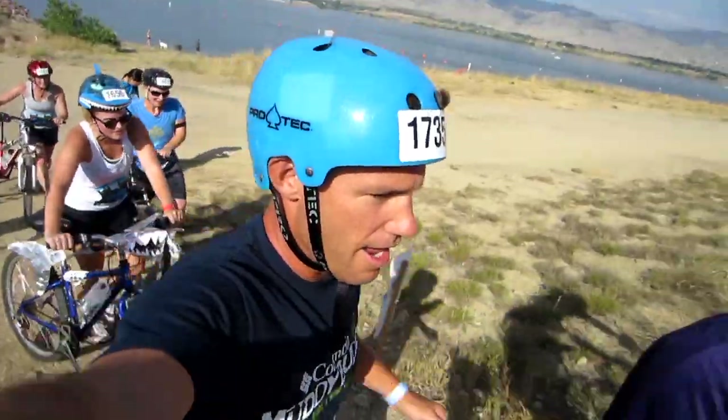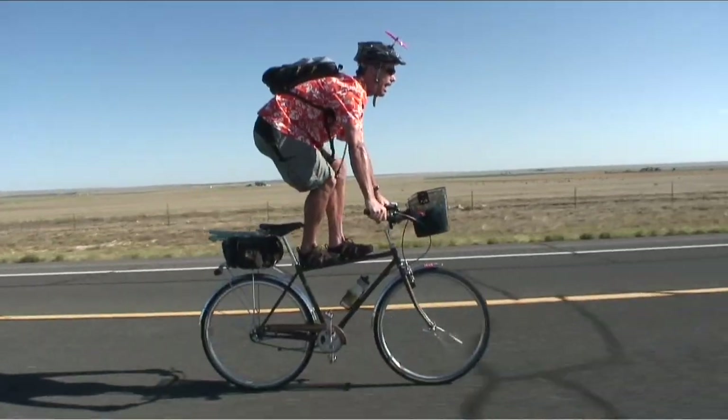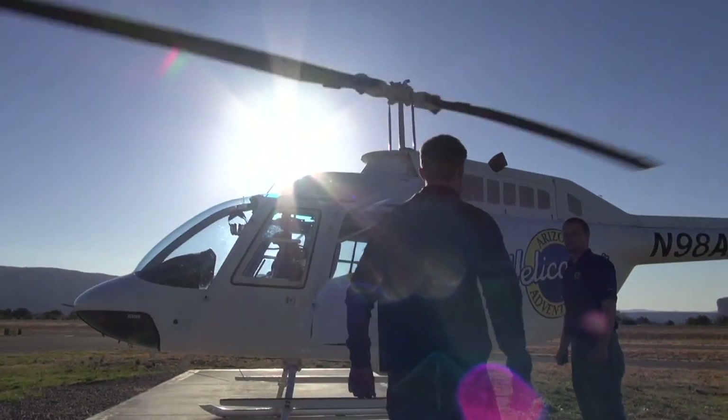My name is Ryan Van Duzer, and I travel in search of adventure and, most of all, fun. But my main goal is to inspire you to get out there. Hey you — come with me.